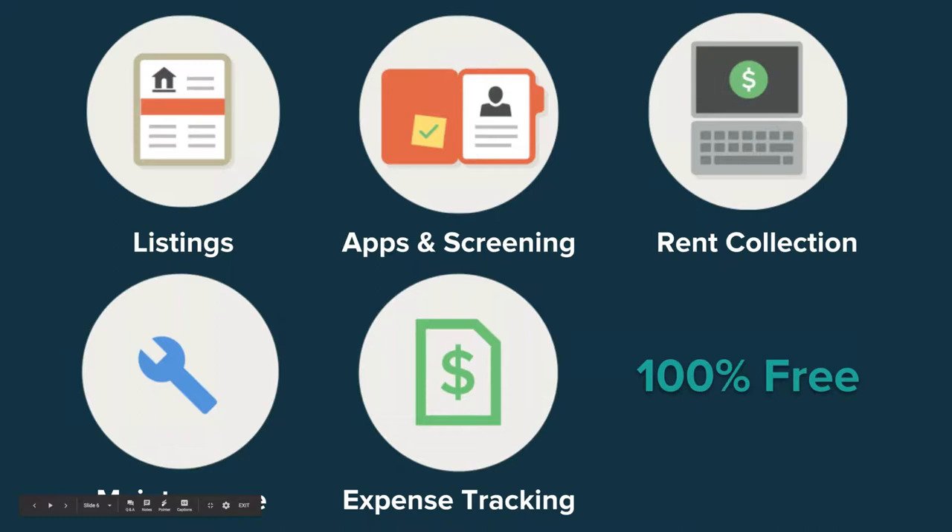I know what you're thinking: because you offer services for free, how do you make money? Cozy's revenue streams come from a few different areas: a portion of screening report purchases, part of the transaction fee for renter payments with cards, express payout subscriptions and rent estimate reports for landlords, and a portion of renter's insurance policies purchased through our partner Assurance. That's why we're able to offer these core tools for free.